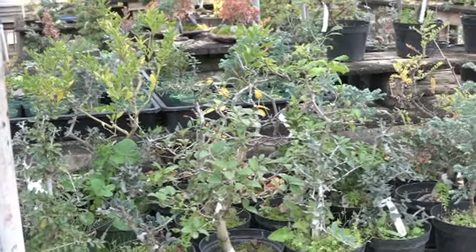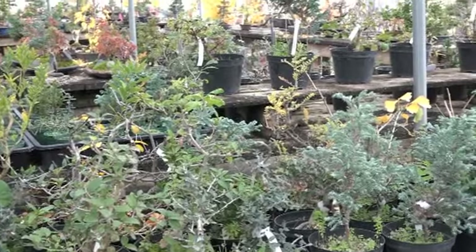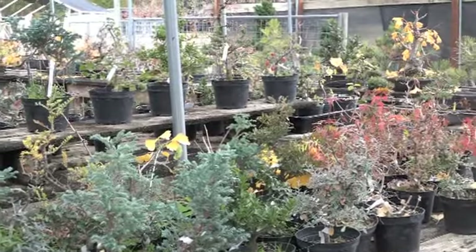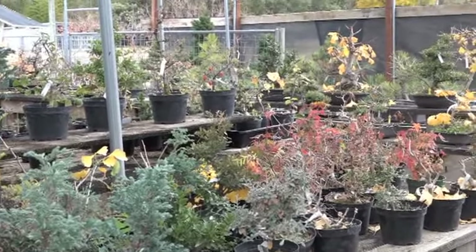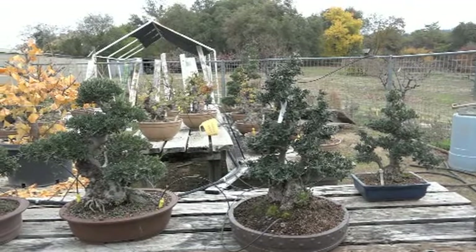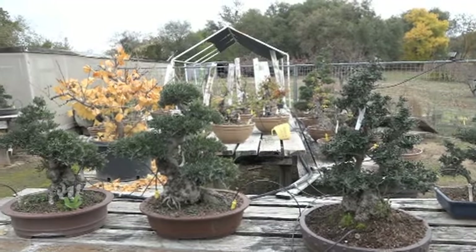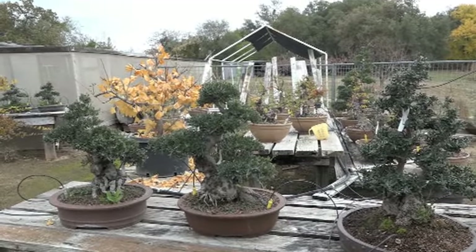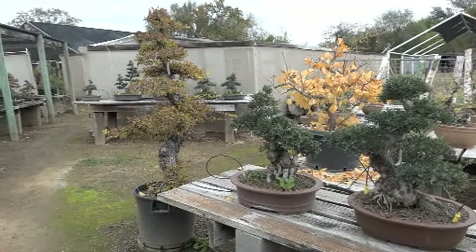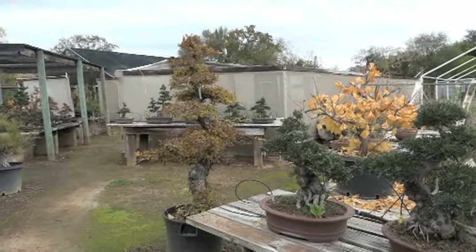This is the material state, and you could tell which ones are deciduous — they're the ones that are changing color. And this sunny area has olives, Chinese elms, things like that. This big one here is changing color, but nothing spectacular at all.